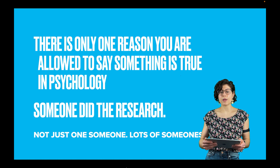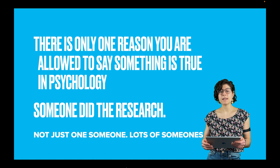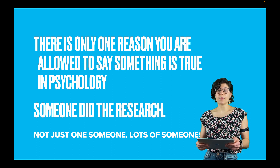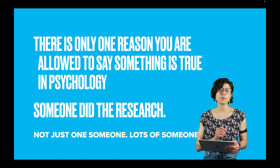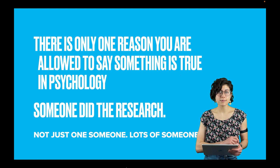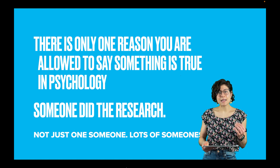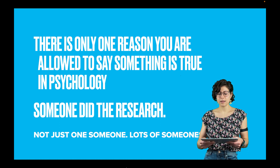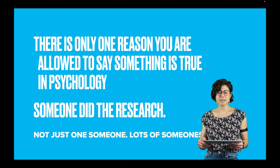Let me start with one of my favorite things to say — I think my dad was the first one that said it to me. There is only one reason why you are allowed to say something is true in psychology, and that reason is someone did the research. Not just one someone — lots of someones. This is what it means to be a science-based discipline. Solid research methods underlies everything else in psychology.